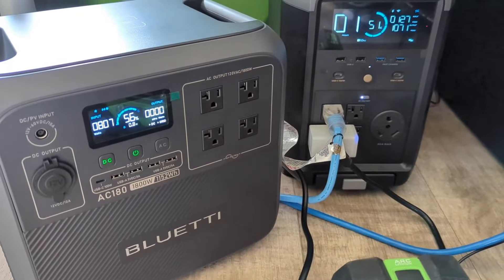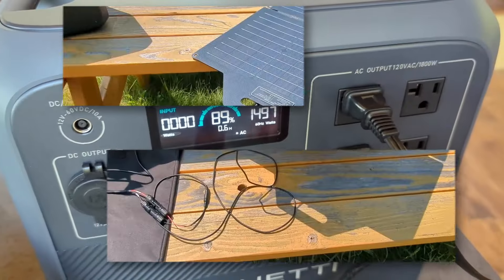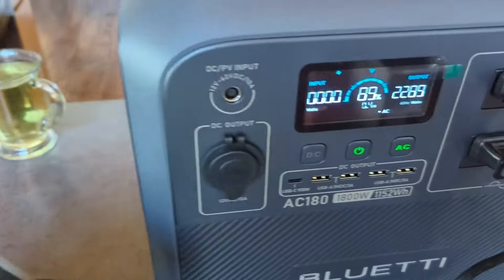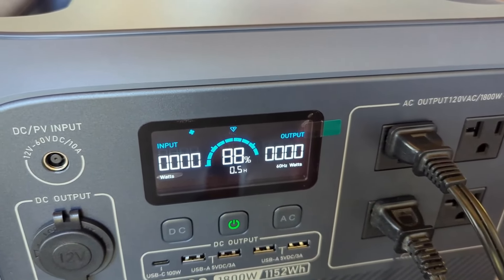2. Bluetti AC180. The Bluetti AC180 is a powerhouse in a compact form. With a 1,152 Wh capacity and 1,800 watts output, it's an ideal choice for those who need reliable power for both home and outdoor use.